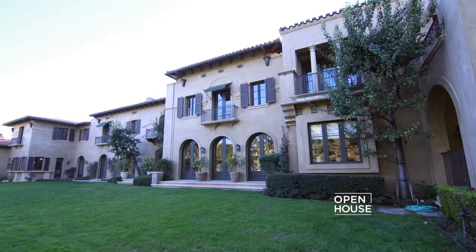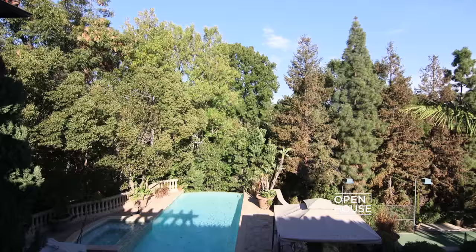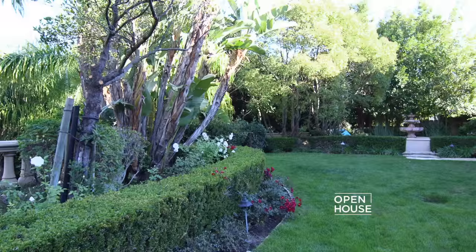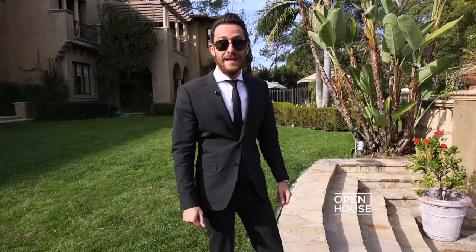To complete the experience of this stunning home, just step outside. From the grounds, you can really appreciate the scale of this Mediterranean masterpiece. The all-important LA lifestyle is perfectly captured by the gardens, pool, and tennis court — and speaking of which, I'm off for a swim.